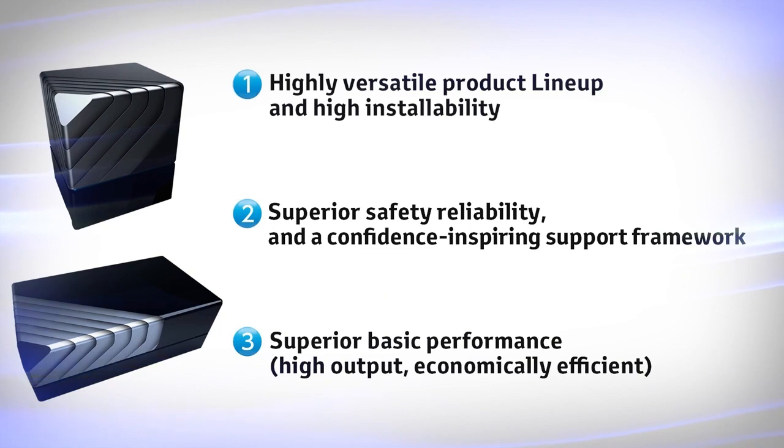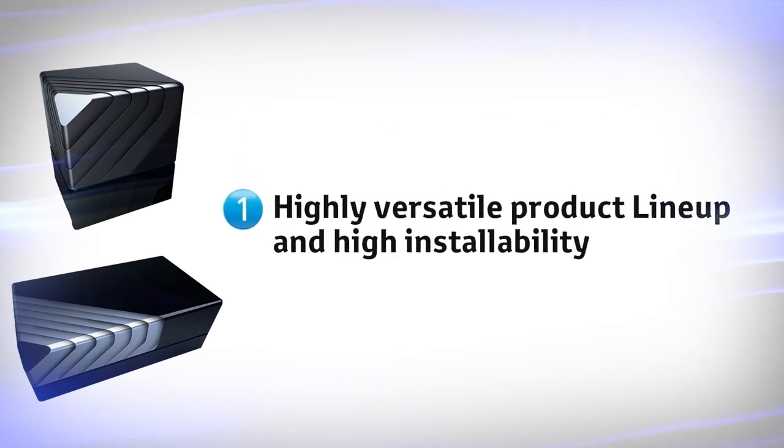Here are three major characteristics of our FC modules. First: highly versatile product line-up and high installability.